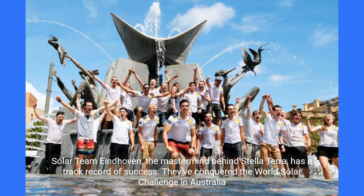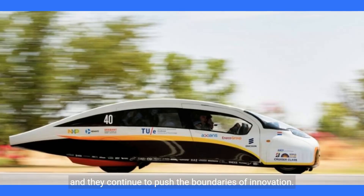Solar Team Eindhoven, the mastermind behind Stella Terra, has a track record of success. They've conquered the world's solar challenge in Australia and they continue to push the boundaries of innovation.